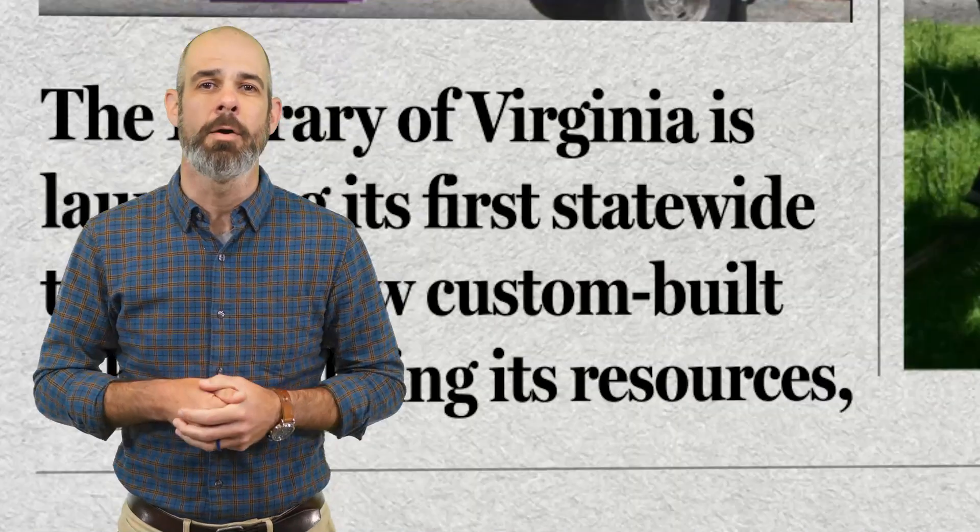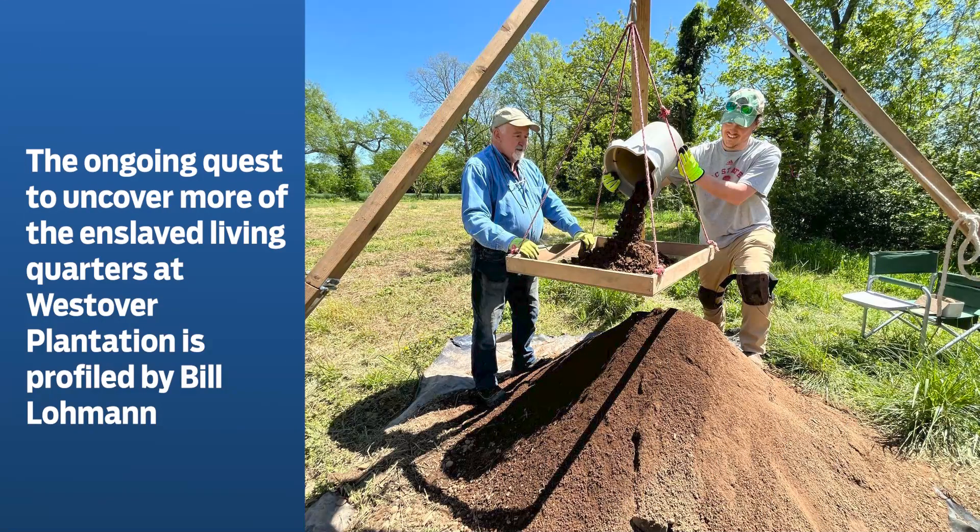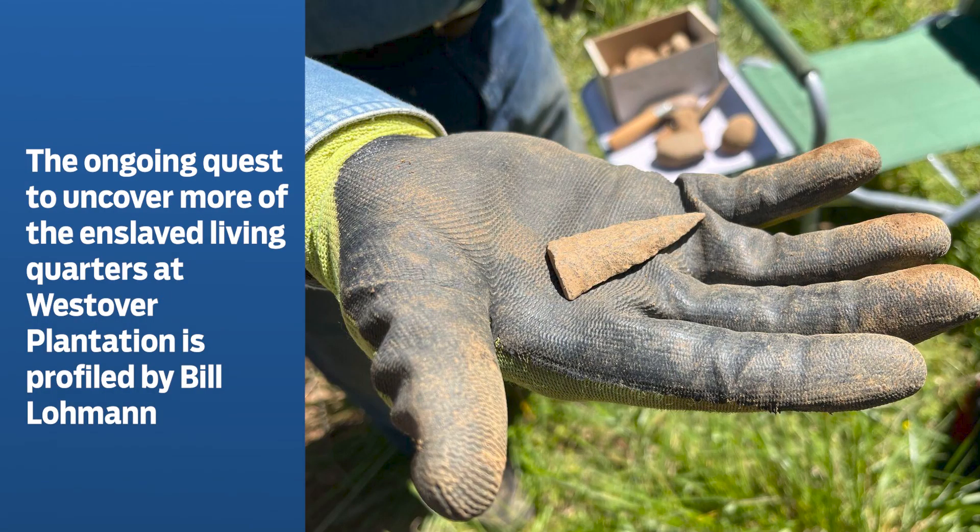The ongoing quest to uncover more of the enslaved living quarters at Westover Plantation is profiled by Bill Lohman at Richmond.com. Archaeologists are still following up on the discoveries of a year ago of 19th-century artifacts, guided in part by historical maps. The search was first inspired by Westover owner Andrea Fisher Erda, who wanted to learn both sides of the plantation's history. Read more of Bill's feature at Richmond.com.